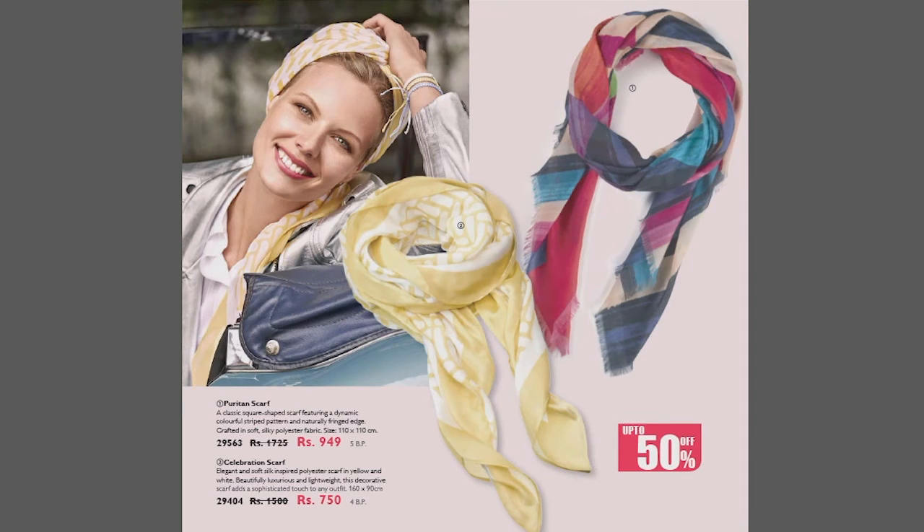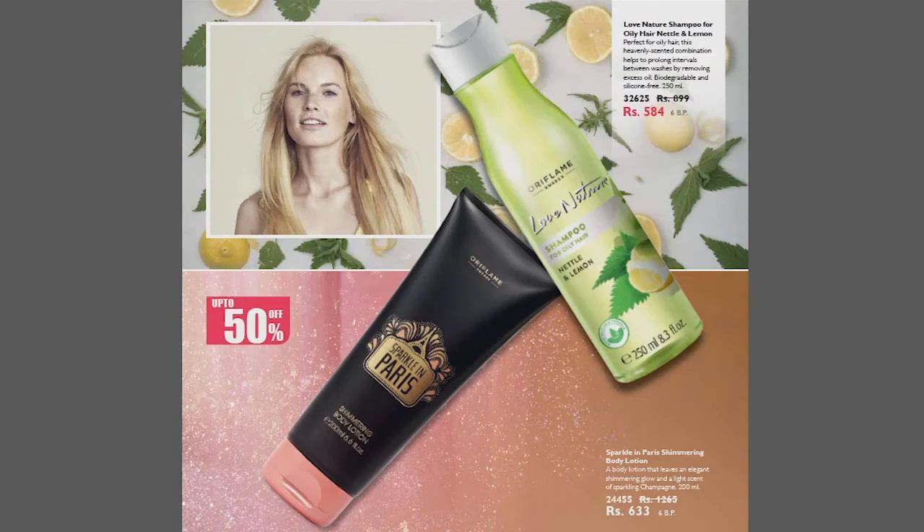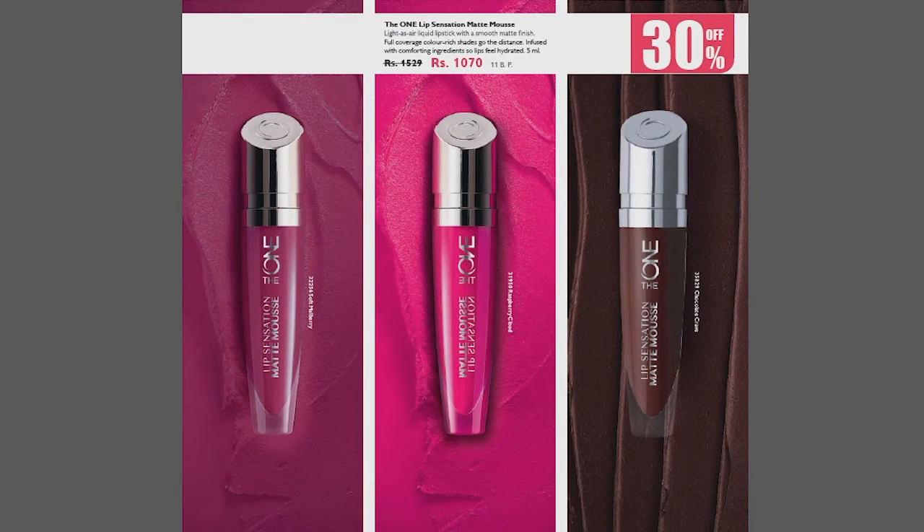On the next page, we have two scarves in different colors at 50% discount with two different prices. On the next page, we have Love Nature Shampoo for oily hair — for those who have oily hair and scalp. It contains Nettle and Lemon, and it is also at 50% discount. Along with this, we have a shimmering body lotion. After taking a shower, you apply this body lotion so that your skin will be good and moisturized. It is glowing — when you apply it, it will shine.